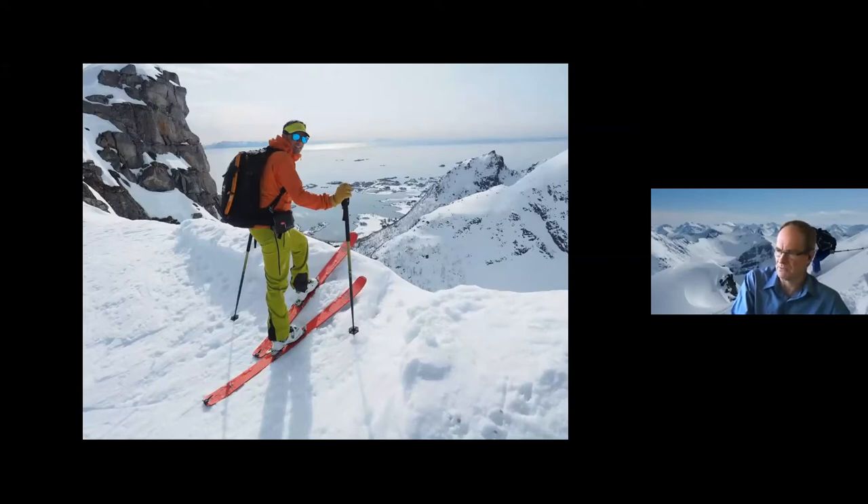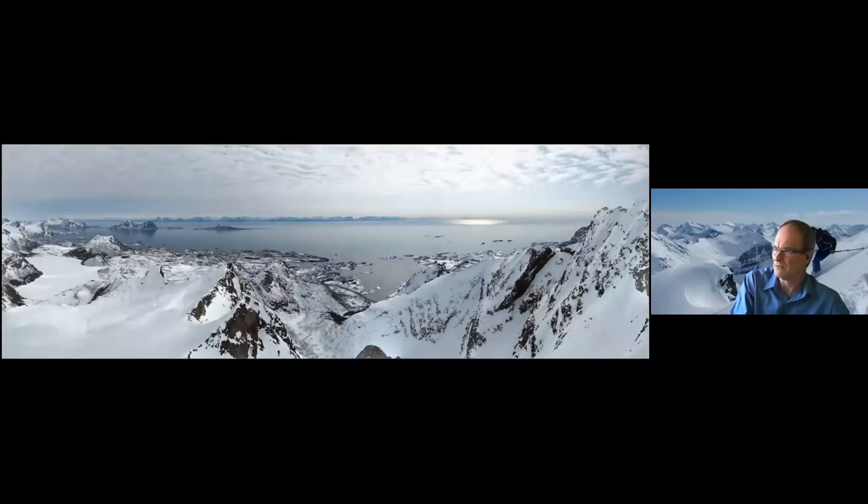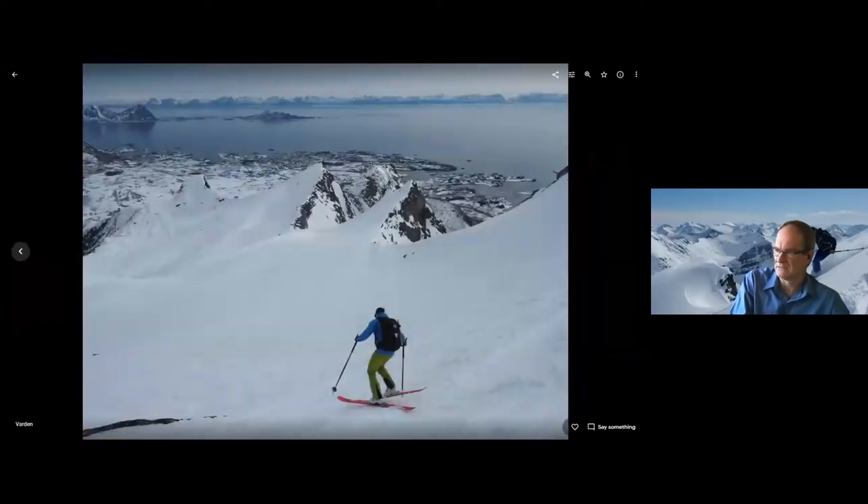Everyone on this trip was on Alpine touring gear. And that's a panorama shot from that location — the top of the mountain called Varden. There is a small ski resort down close at Svolvær, but the backcountry here is absolutely astounding on a good day. The snow was quite good up high, a little bit wet down lower.